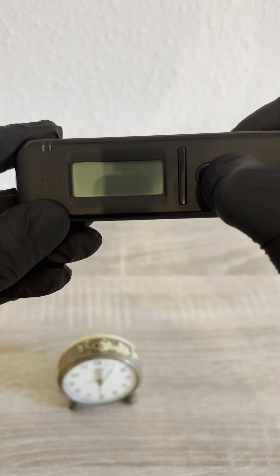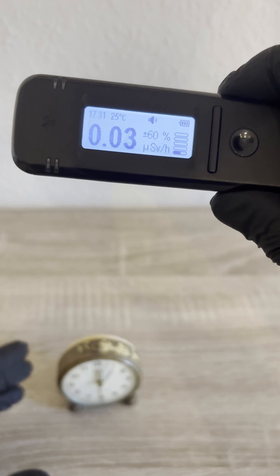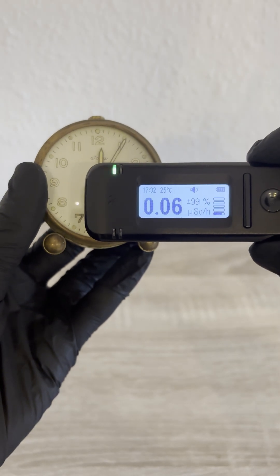I'm scanning it with my RadioCode 103, and as expected, the radiation level jumps significantly.